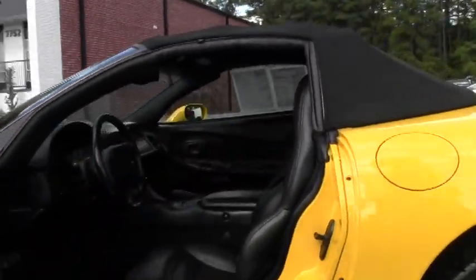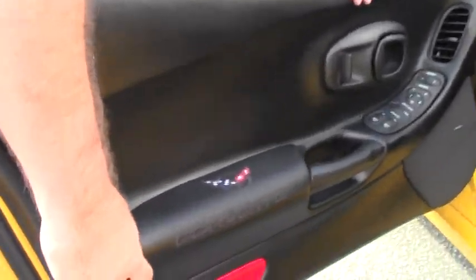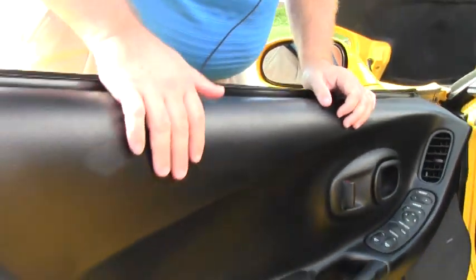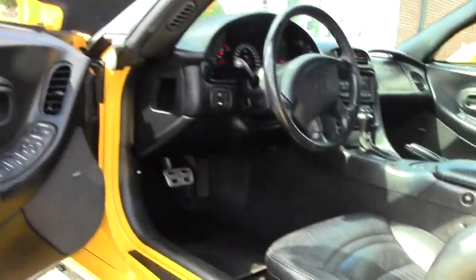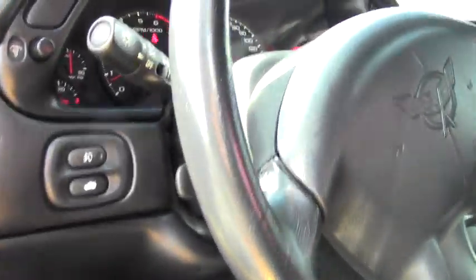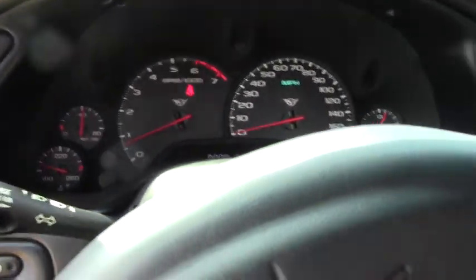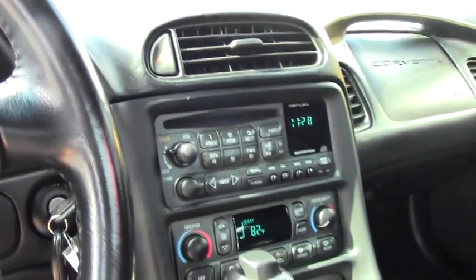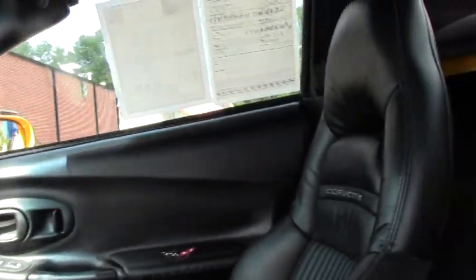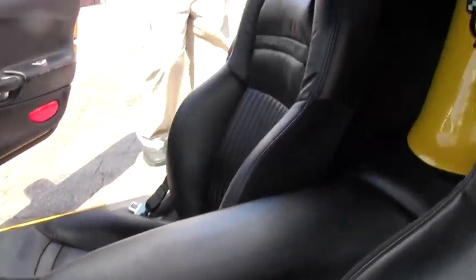The interior of the car shows like it should with 14,000 miles — very nice weather stripping, though these have been added to the car. The door panel is free of any delamination or issues, and our carpet and seats are in great shape. This car does have the dual zone climate control, the memory package, and a Bose CD player. It does not have the heads up display.